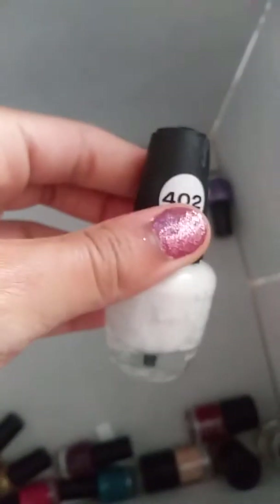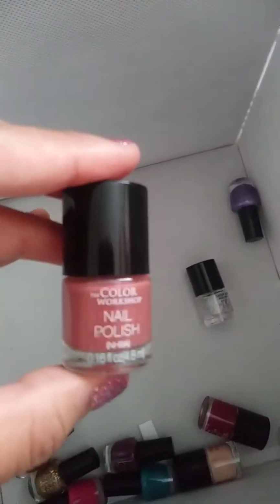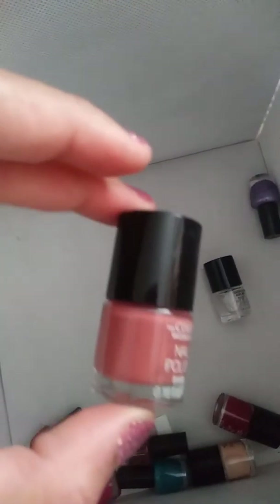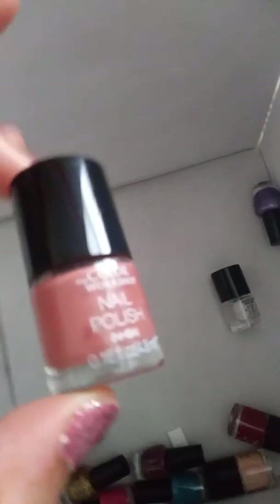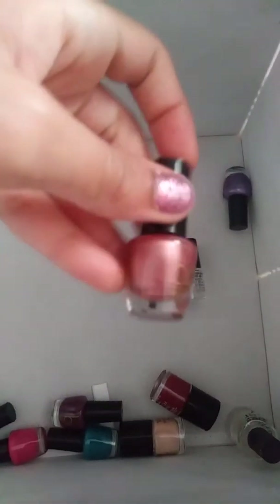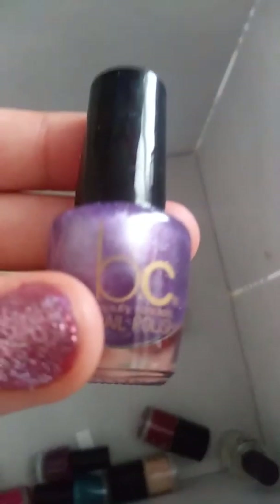Next thing is this LA Colors white one, 402. Next thing is this Color Workshop nail polish, and I think it's like a pinkish, darkish pink. This is a Beauty Concepts Glitter nail polish — like a metallic. Beauty Concepts Purple Metallic — so yeah, this is a Beauty Concepts Purple Metallic nail polish.